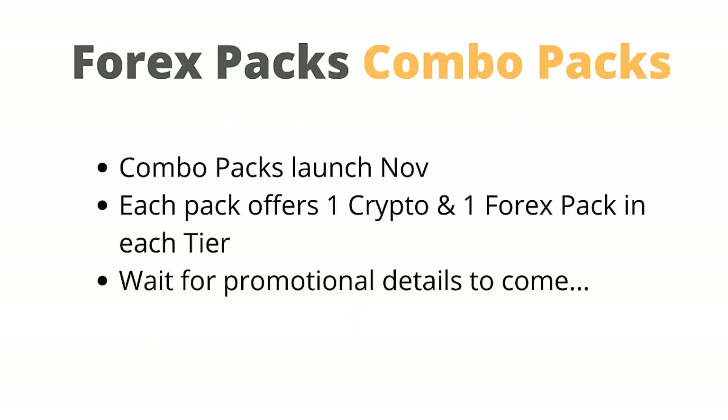Let's quickly talk about the combo packs. Combo packs launch in early November. Each pack offers one crypto and one Forex pack in each tier. Wait for promotional details to come in October.